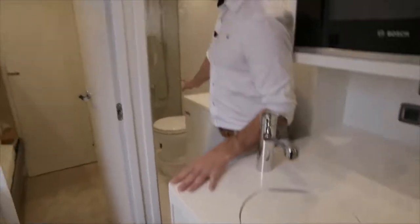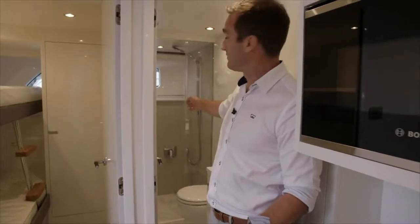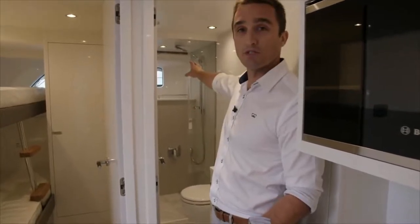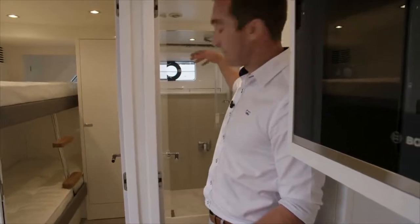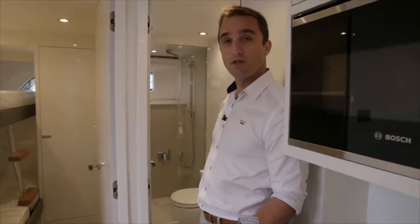Over here on the port side is a shared bathroom for all of the crew members, again with good headroom in the separate shower stall and an opening port light, which is a really nice upgrade from the Y78. You can naturally ventilate this bathroom with ease.